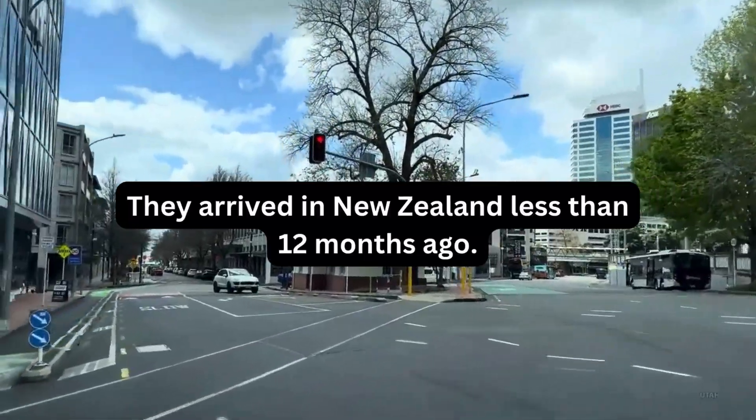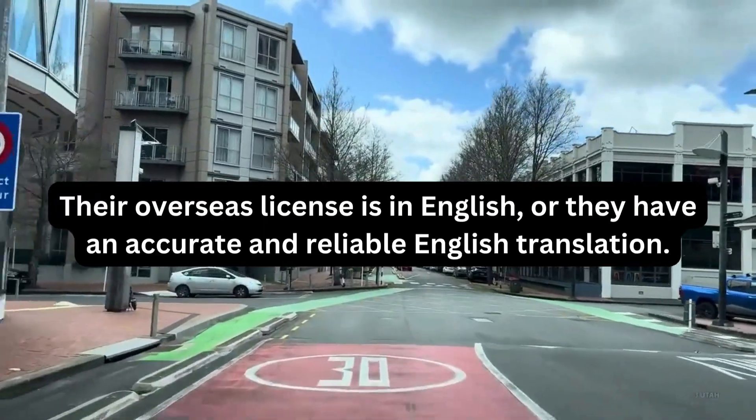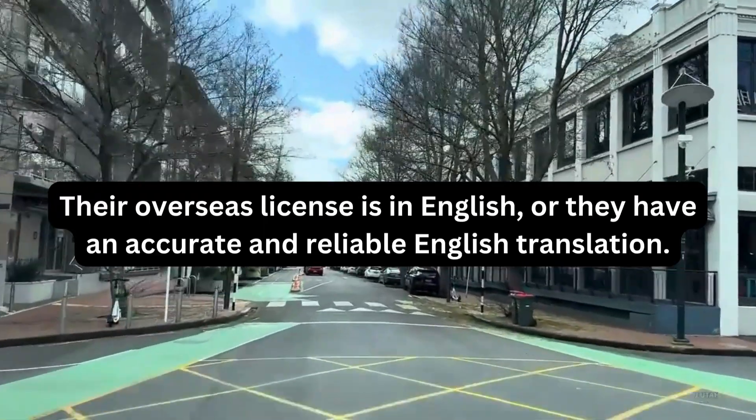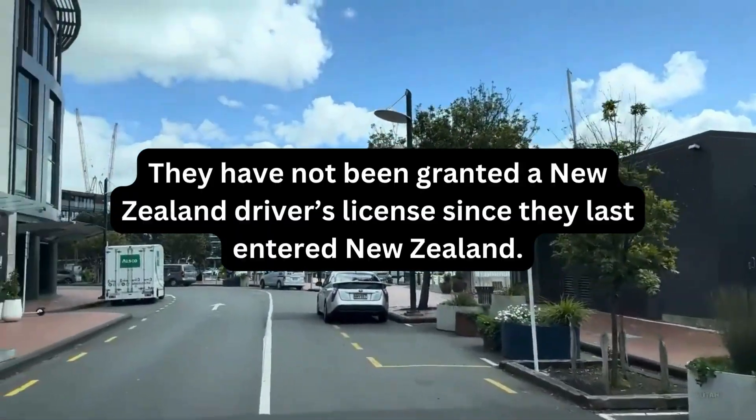Number three, they arrived in New Zealand less than 12 months ago. Number four, their overseas license is in English, or they have an accurate and reliable English translation. Number five, they have not been granted a New Zealand driver's license since they last entered New Zealand.